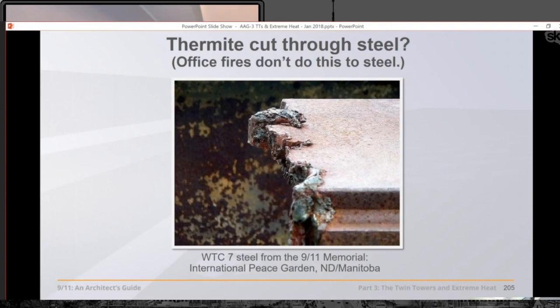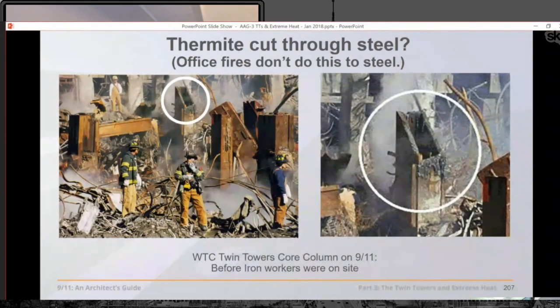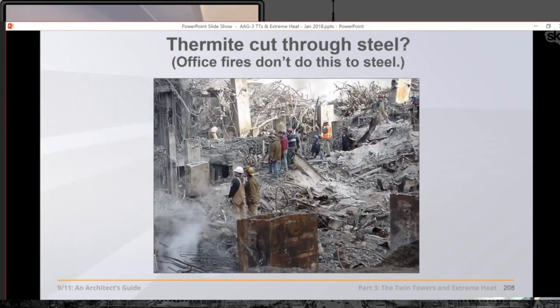With the molten slag coming off and aluminum residue, what you're seeing on these beams is an incomplete chemical reaction of thermite. And what are you seeing on this column, which is still during rescue operations — well before the iron workers start cutting this stuff down — 45-degree cuts with thick slag coming off these beams. That's not the oxyacetylene signature. Something else is going on here, as you can see all across these columns during rescue operations.